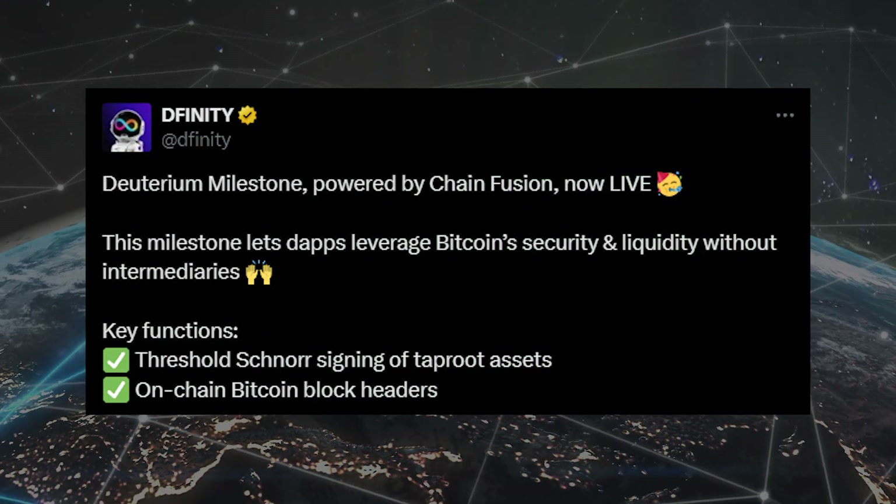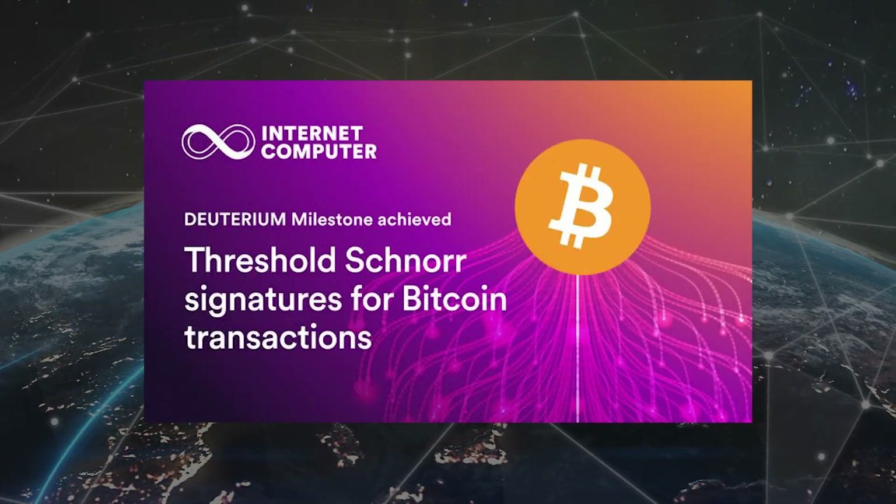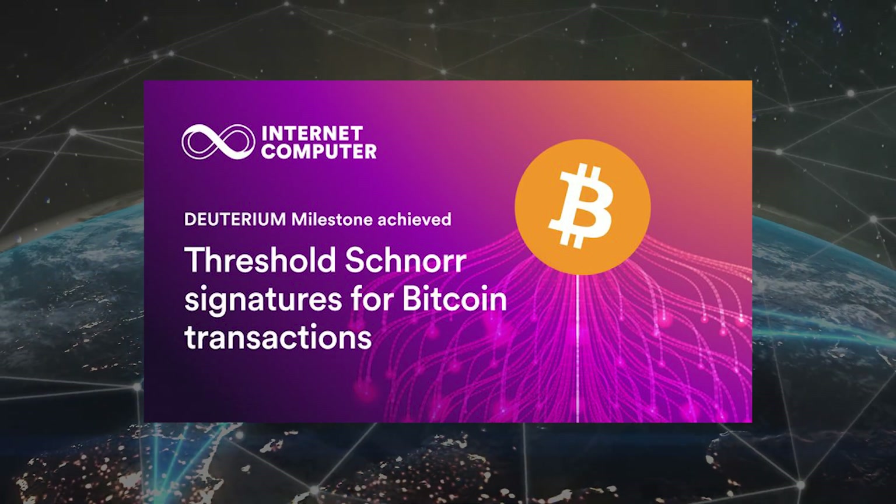Welcome back to Blockchain Pill. My name is Alex and today we'll see what happened in the ICP ecosystem in the previous week. We should all be super excited because ICP has made a big step towards solidifying itself as the leading Bitcoin layer 2 with the completion of the Deuterium milestone earlier this week. We'll get to what the Deuterium milestone is and everything else that happened inside the ICP ecosystem the previous week in a second.